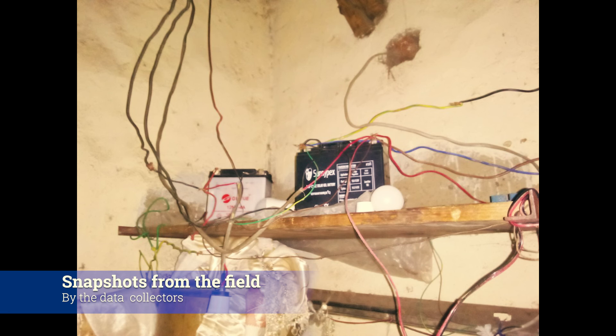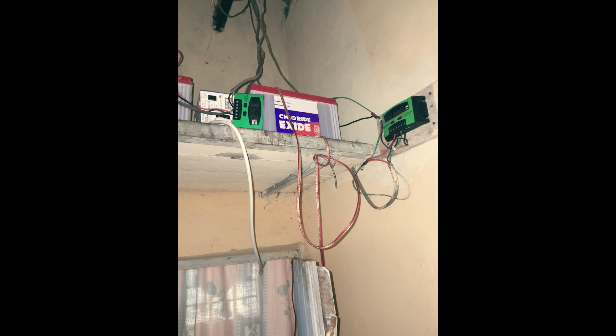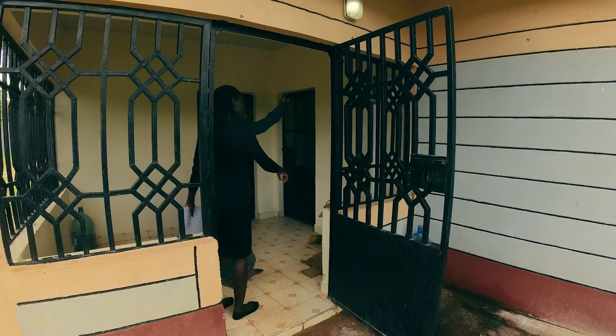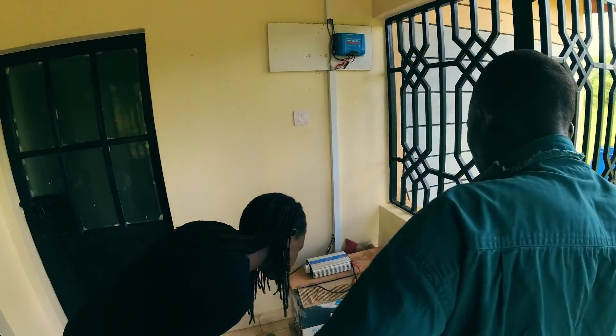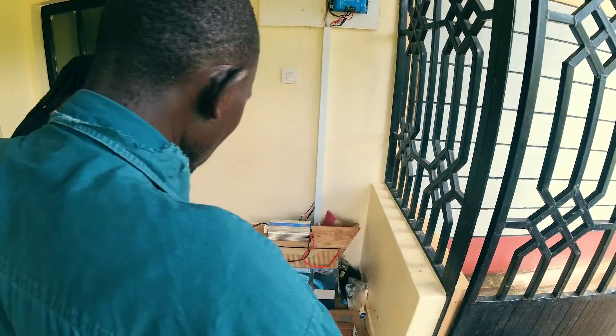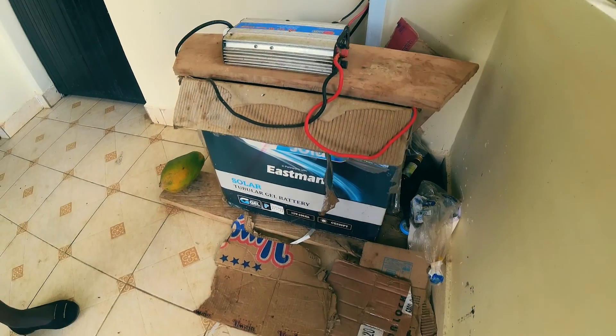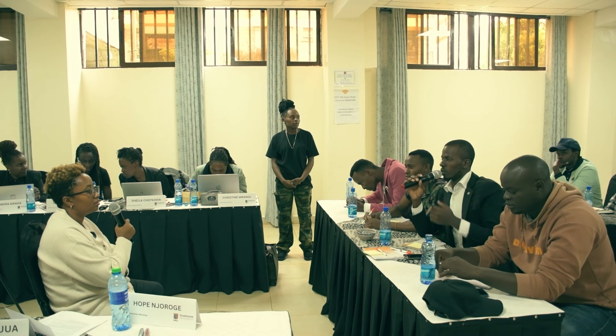When it comes to households, we've spoken to people where, in one instance, someone had a system without a charge controller. This can result in serious consequences — it can cause fires. So you invest in something that should last five years, but because it wasn't sized properly, or because the person sizing it was a retailer with no understanding of what solar system sizing means, you end up with a system that has defects — buying batteries frequently and replacing the inverter every now and then.